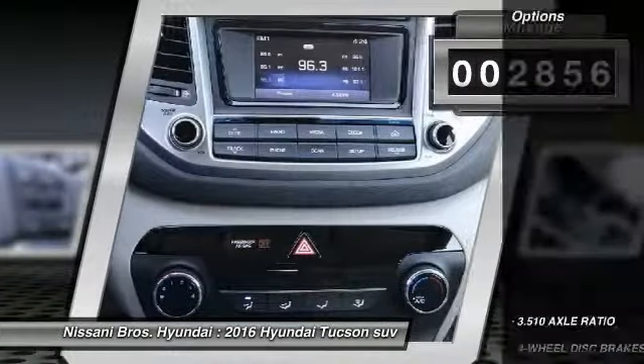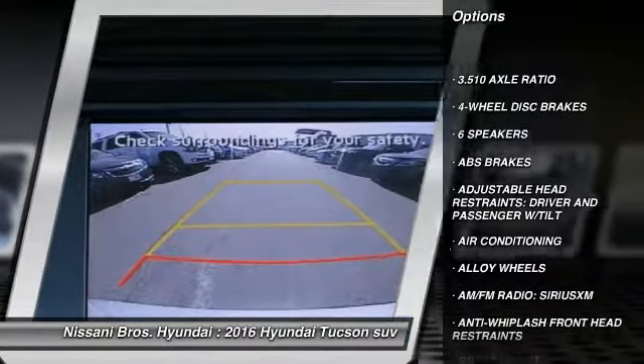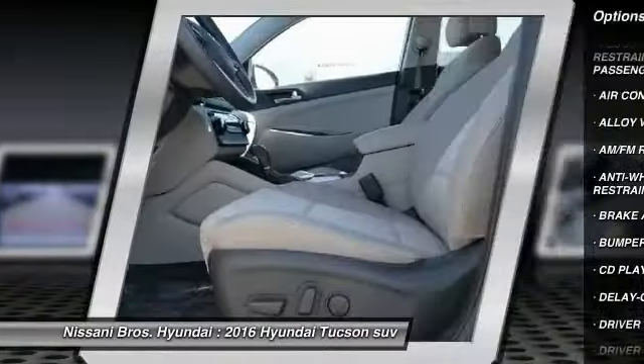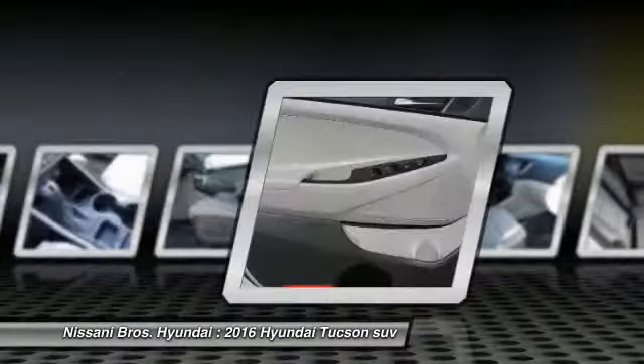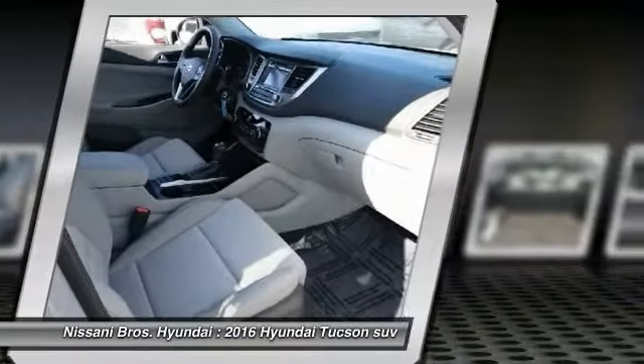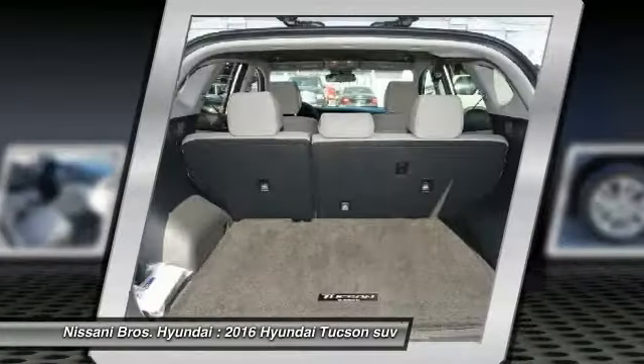Here are some of this vehicle's great options: traction control, airbags, air conditioning, alloy wheels, power steering, four-wheel disc brakes, electronic stability control, power windows, rear window defroster, and trip computer. Take this vehicle for a spin and see why so many shoppers are now proud owners.